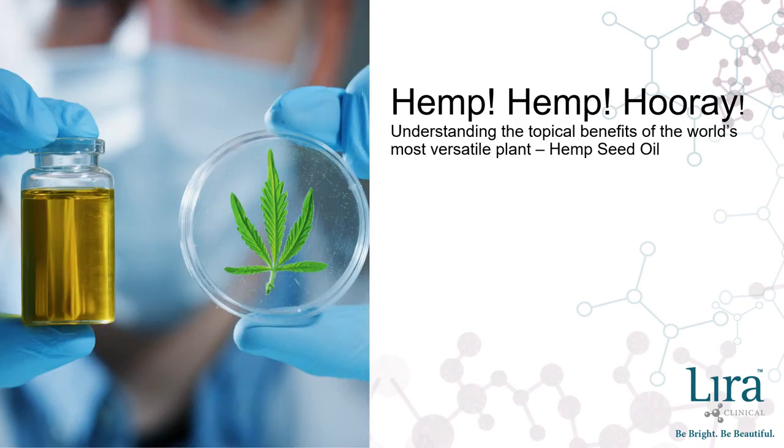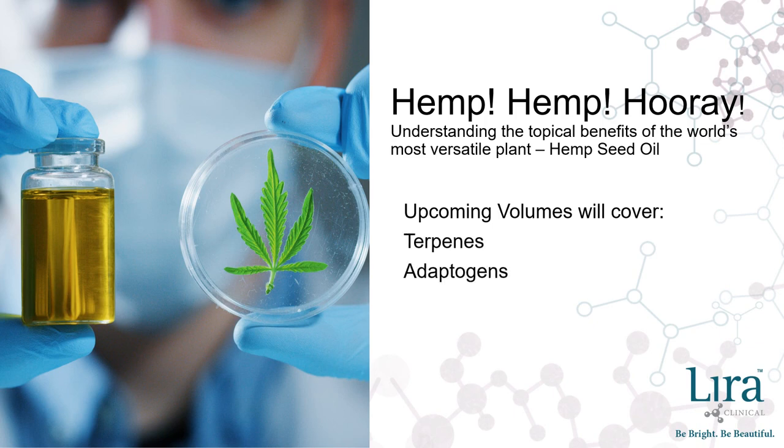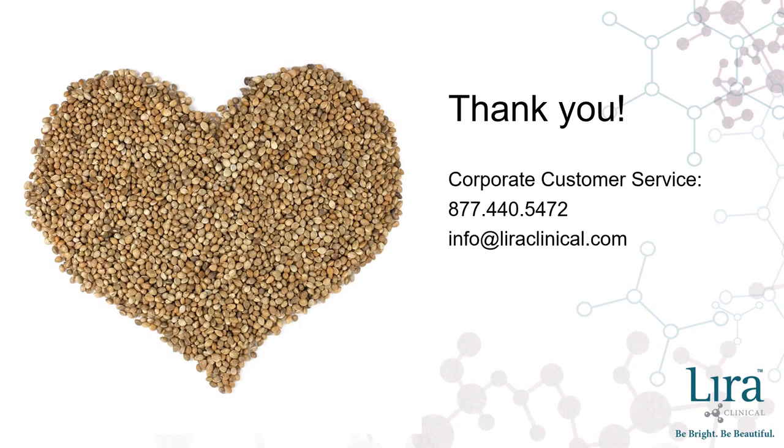This concludes Volume 1 of Hemp Hemp Hooray: Understanding the Topical Benefits of Hemp Seed Oil. Stay tuned for additional episodes as we explore the many other healing properties of hemp. Upcoming episodes will cover terpenes, adaptogens, the endocannabinoid system, and cannabinoids. Thank you for tuning in today. We're happy to answer any questions you have. Please contact Corporate Customer Service at 877-440-5472 or email info@lyraclinical.com. Have a great day!